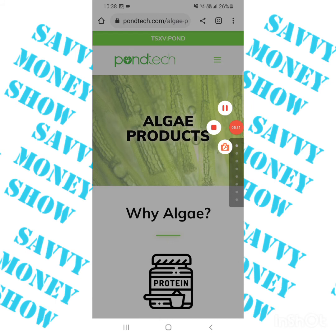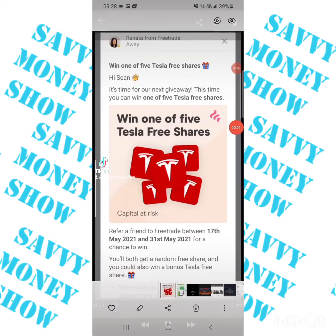Don't forget to hit like, comment below, and subscribe. Quick one — you can win one of five Tesla free shares if you sign up in the next couple of days to Freetrade via my link and deposit a small amount. You have to do it by the 31st of May. You'll get a free share regardless.